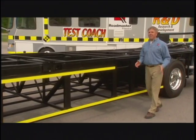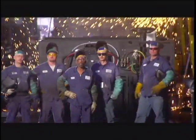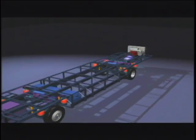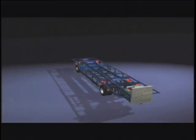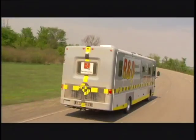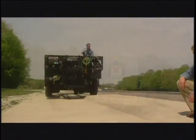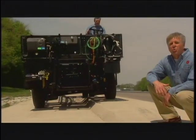Instead of taking a truck frame, slicing it, cobbling it back together and trying to get it to fit right, the craftsmen at Roadmaster build each chassis to make it better from the inside out. Our design incorporates an all-steel cage infrastructure that is incredibly strong. We set the main rails farther apart than our competitors, dramatically reducing frame flex and providing a more stable, solid ride.